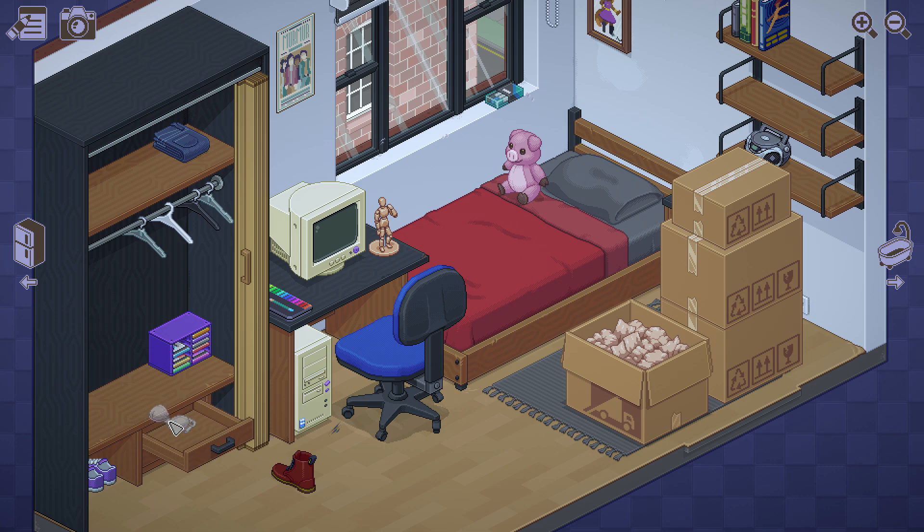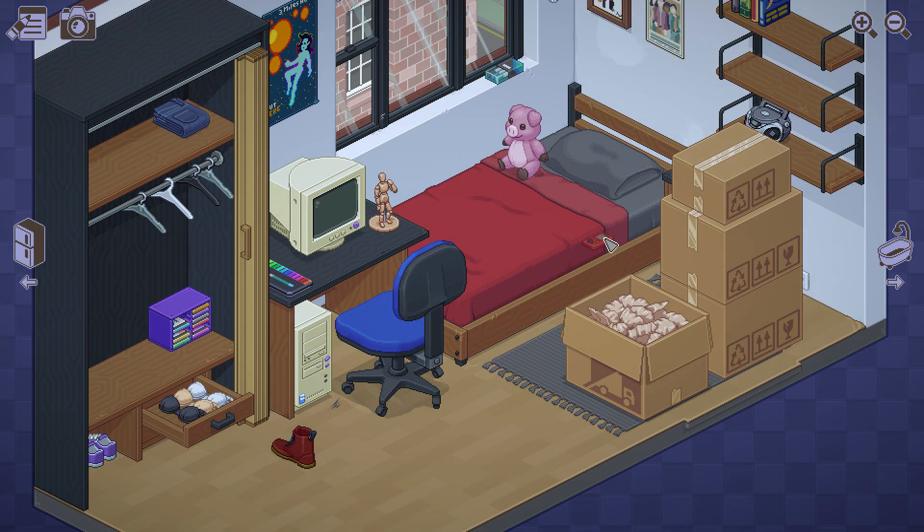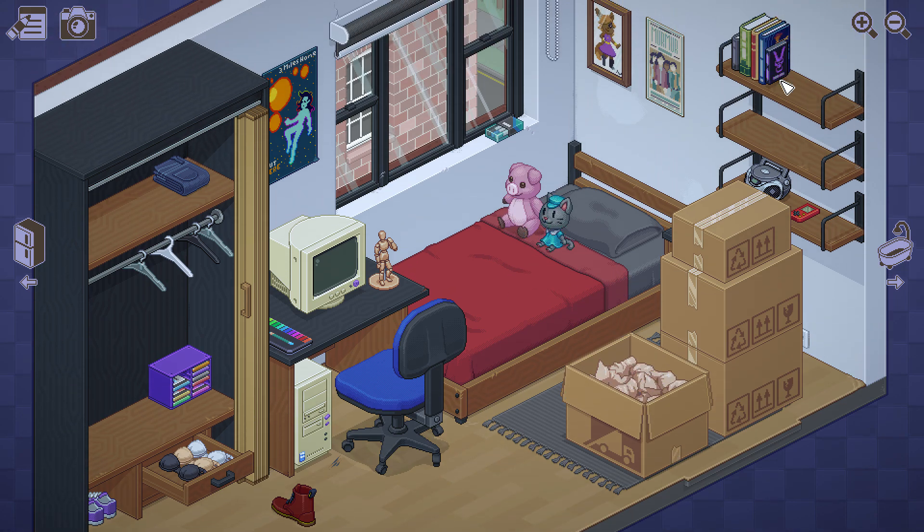A brassiere. We're seeing undergarments now. Very confusing time in a lady's life when she has to start wearing bras. We've still got the Game Boy! Another soft toy. That doesn't look like a book - it's more like a VHS type thing.